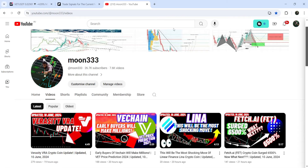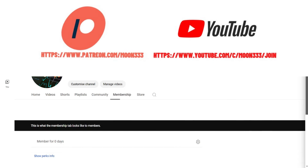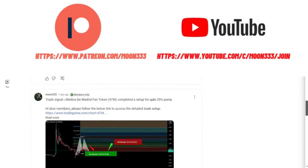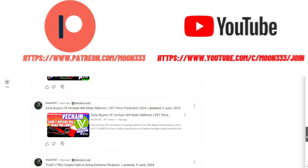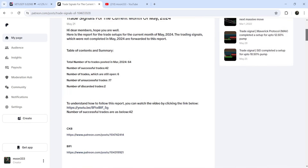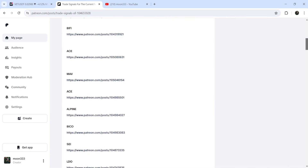Before starting this analysis, if you are not subscribed to my channel then do subscribe. For more trading signals you can also join me and support me as a YouTube member or as a Patreon member, because there I am sharing different trading signals for you. You can find a link to join in the video description. If you'd like to see how my trading signals work, I've also shared a link for the trading signal report for the previous month of May 2024 in the video description.